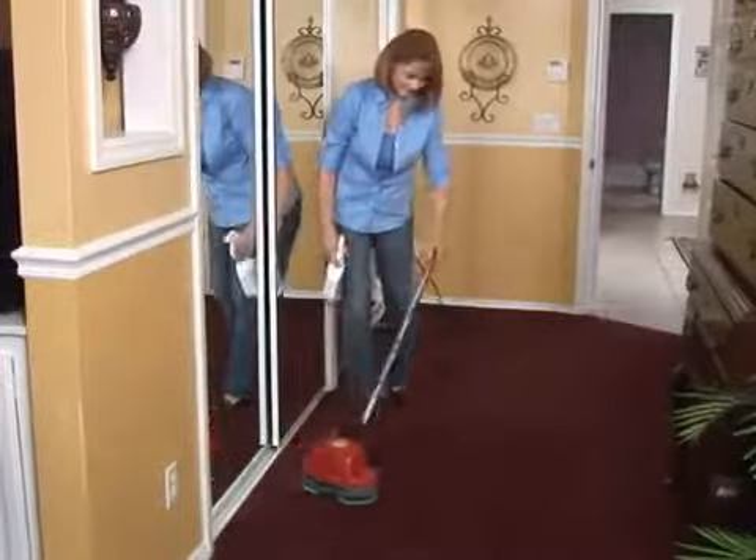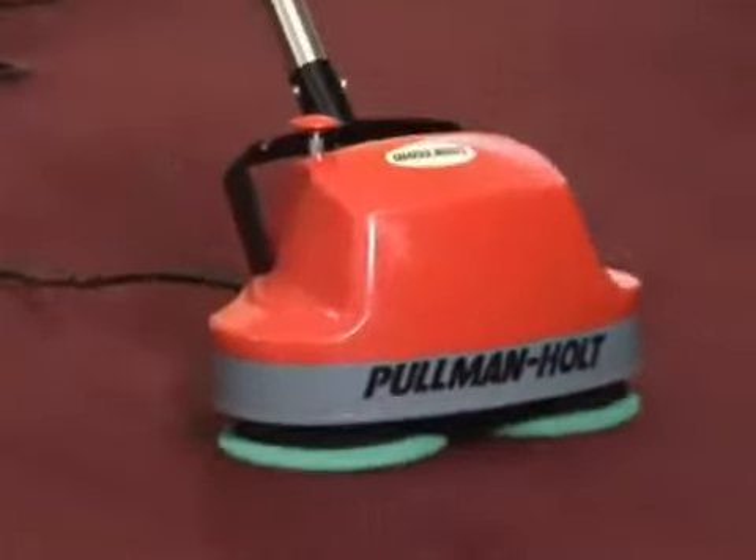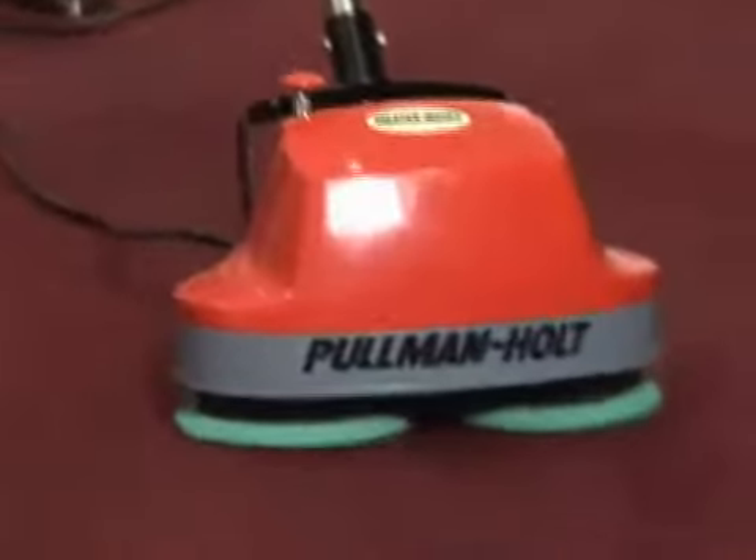For cleaning large carpeted areas, the carpet bonnets will lift the dirt out of the carpet fibers. It's great for spot cleaning or for whole rooms, especially with the carpet and rug cleaning solution.